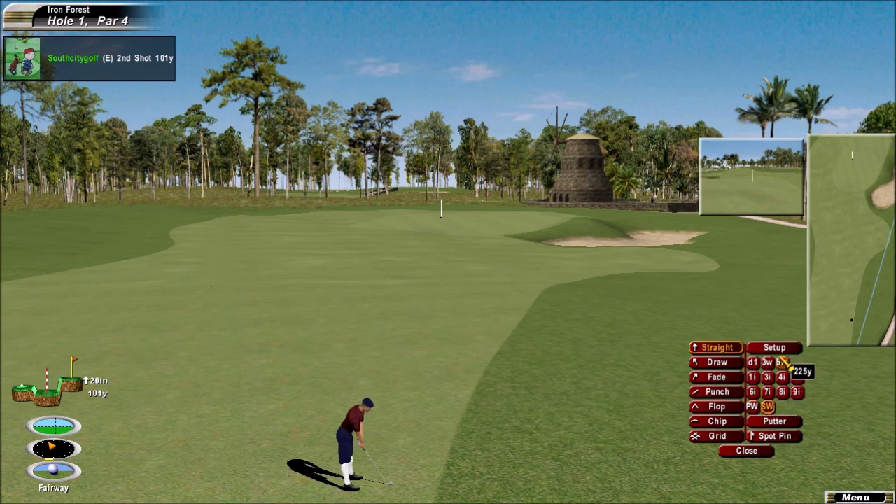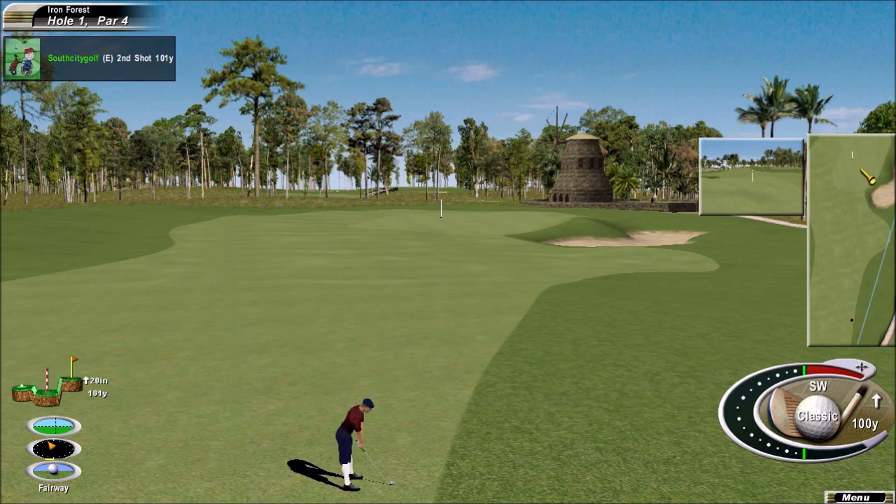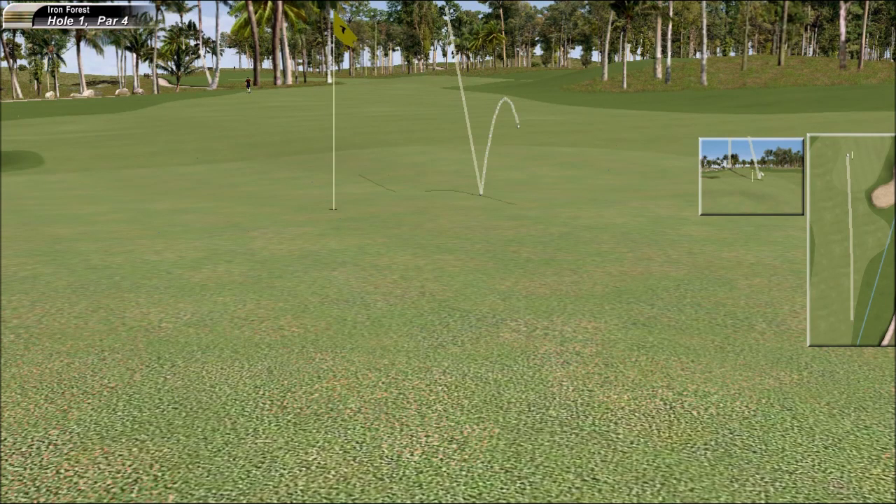Wow, just a good solid wedge. Looks pretty confident right there, he likes that one. He got it to stop about seven or eight feet away off that — beautiful shot.